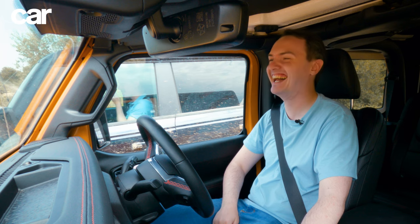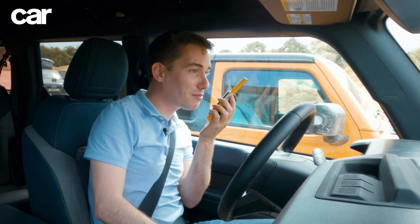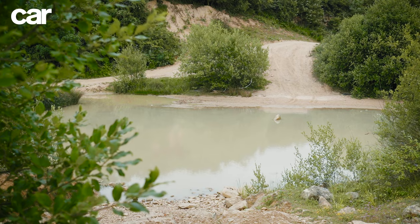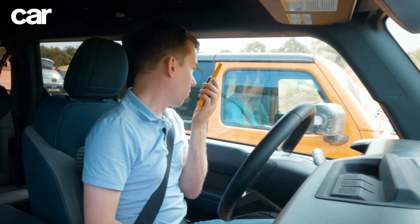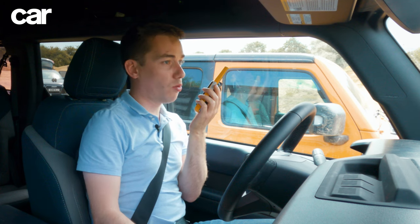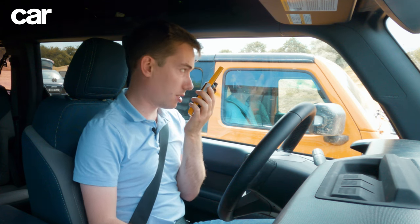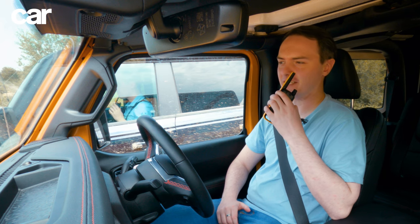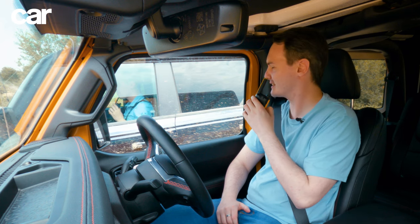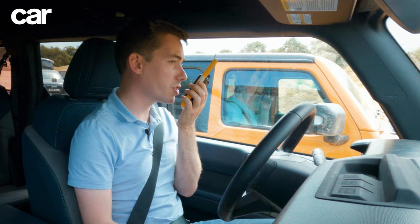Hello my Geordie friend. We appear to be on a very quiet quarry with many different off-road obstacles and two off-road cars, so the obvious thing to do would be to test them out and see which one is best. I'm liking your thinking. This place looks awesome — let's get started, shall we? I think we should.